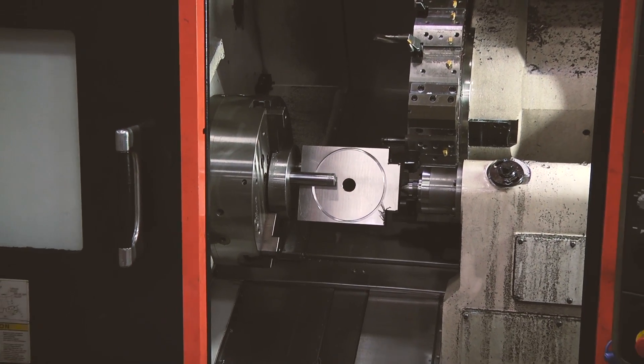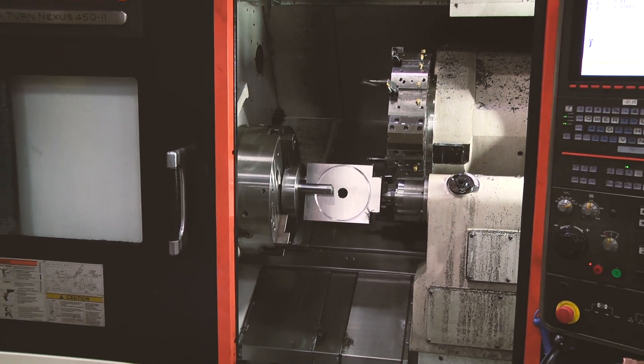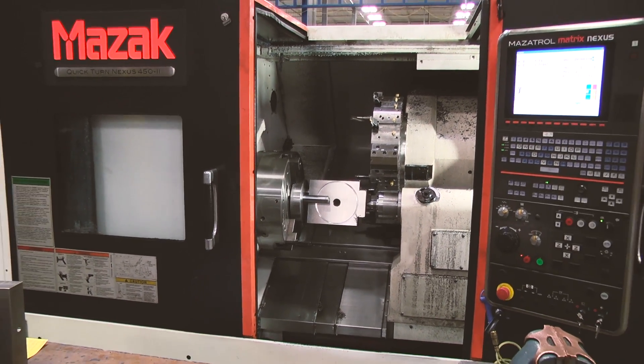With the Mazak, you've trained somebody on one machine and they could easily go to another machine and learn that one. And once they learn the machine, we then send them off to the training center so that they can have questions and take drawings of our product over there and just learn how to become more efficient.